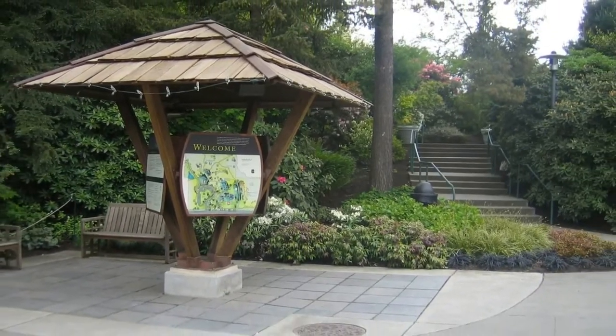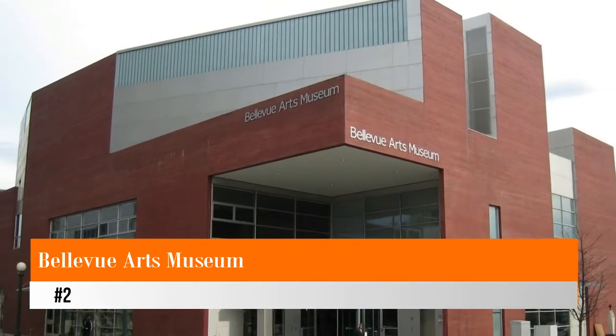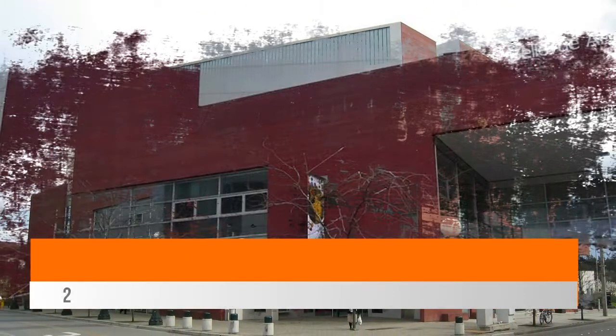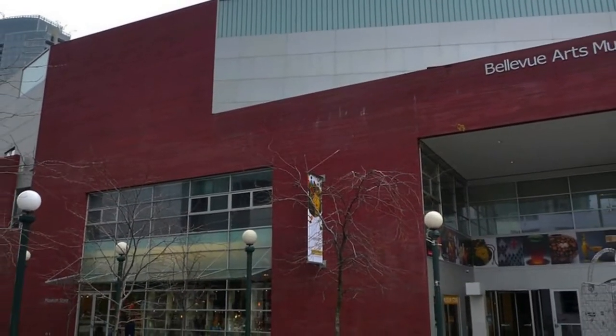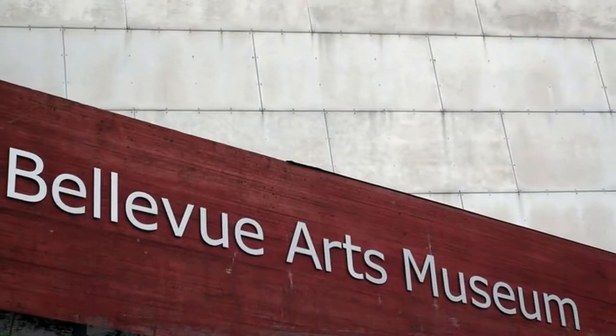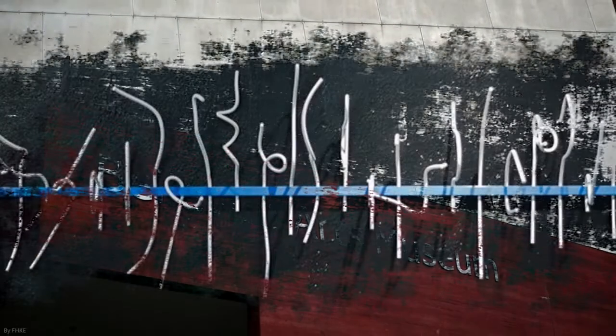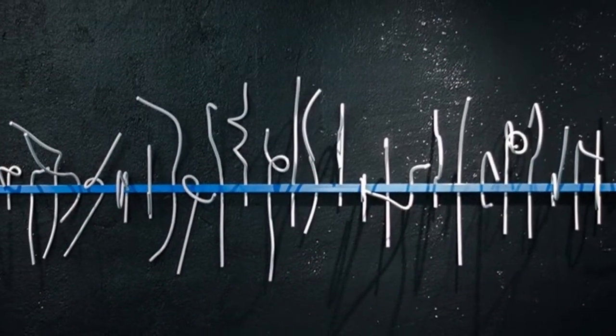Number two: Bellevue Arts Museum. Referred to simply as BAM, the Bellevue Arts Museum hosts an impressive display of art and design from regional artists and international movement makers. Located among the bustling streets of the Bellevue downtown district, only a few blocks away from the downtown park, BAM provides rotating exhibits.